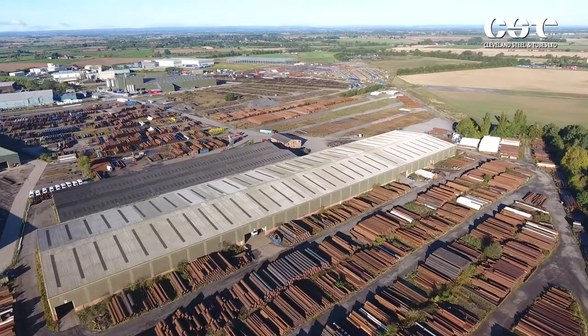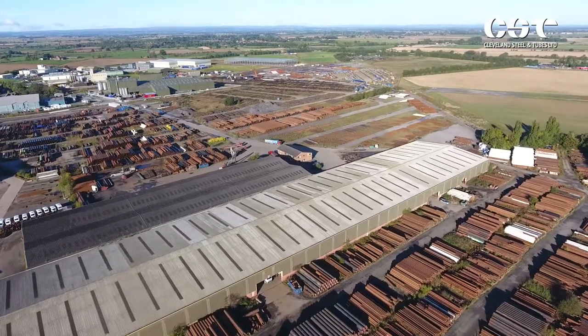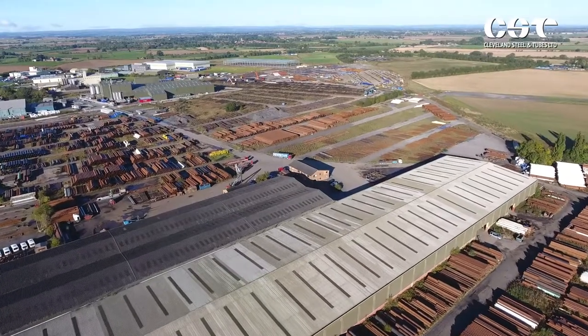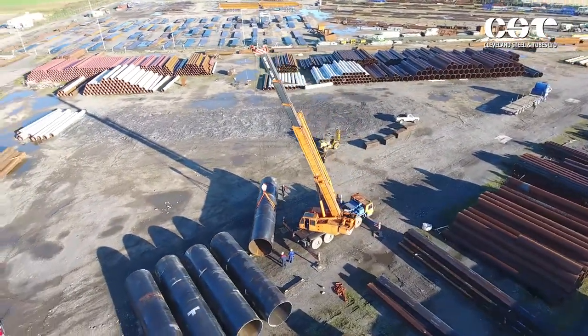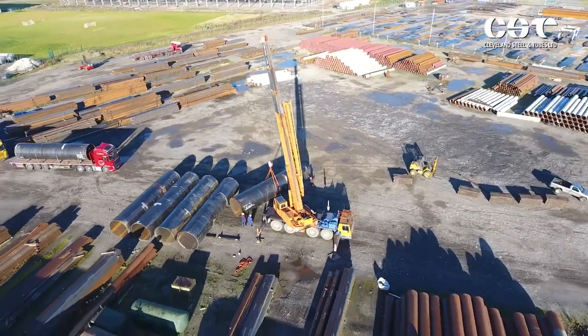Despite being one of the leading resellers of surplus and downgrade pipe in the UK, with a stock of over 65,000 tonnes in 100 acres of storage space in North Yorkshire, Cleveland Steel has had to overcome challenges to survive, not least the muddled thinking of the EU. The EU are very much in favour of sustainability and there are lots of regulations in that regard. Unfortunately, the construction products side of things doesn't seem to recognise the benefit of reused steel in the sustainability environment.